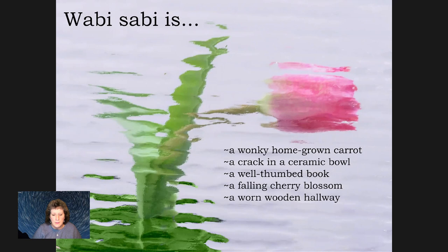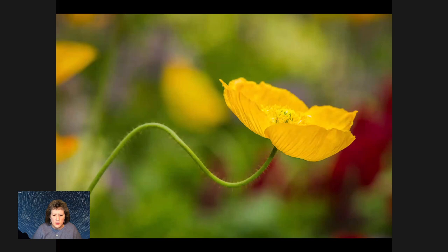My favorite definition of wabi-sabi: it's a wonky homegrown carrot, a crack in a ceramic bowl, a well-thumbed book, a falling cherry blossom, a worn wooden hallway. It's an appreciation of all that is simple, modest, and imperfect. This particular tulip was taken through a piece of glass — I went to a local stained glass place and bought leftover pieces with the edges rounded. You can now photograph through all different types of glass: iridescent, rippled. It's a lot of fun to add that to your setup.